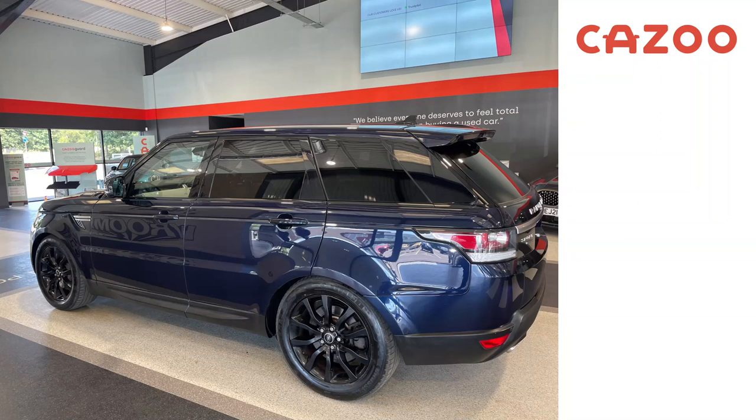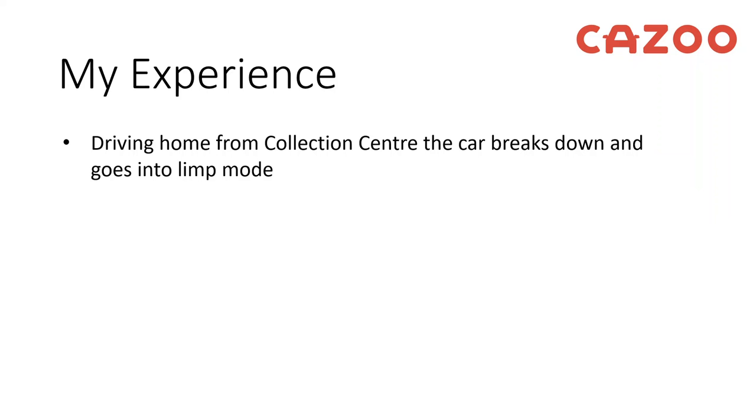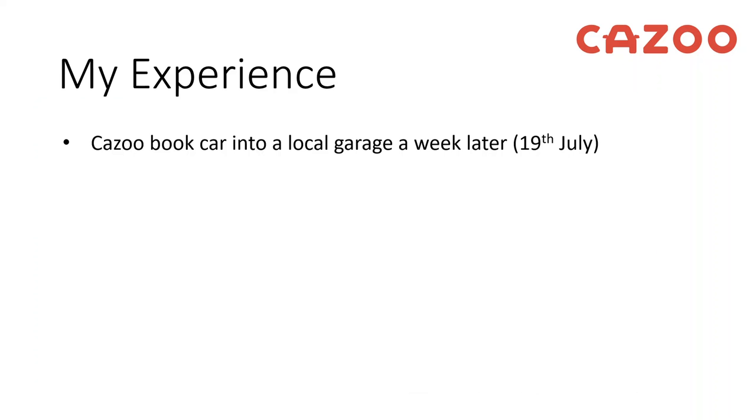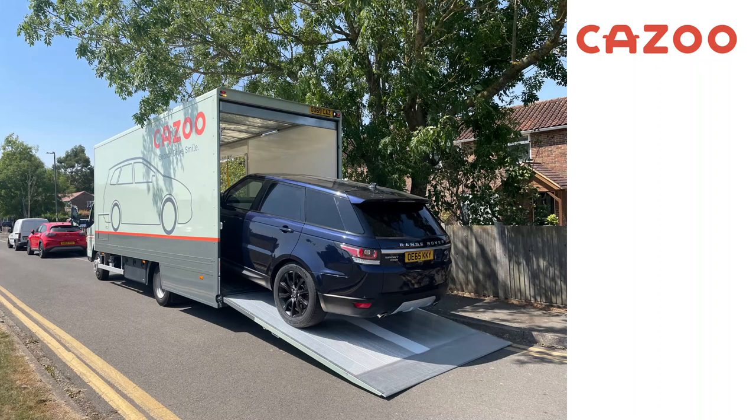Unfortunately on the way home it broke down and went into limp mode — it lost power and there was a red flashing light on the dashboard saying the diesel particulate filter was full and to visit a dealer. I thought it might just be a simple DPF issue. They booked it into a garage a week later, so for a whole week the car was just sitting on the driveway doing nothing. Luckily the recovery team did turn up on the 19th — bear in mind this was probably the hottest day the UK has ever experienced, about 40 degrees — and they collected the car.